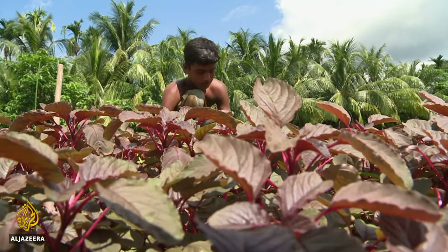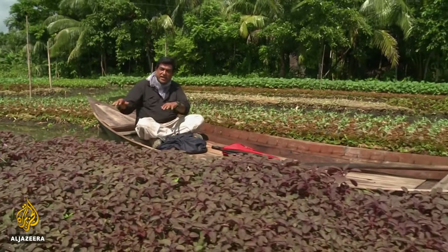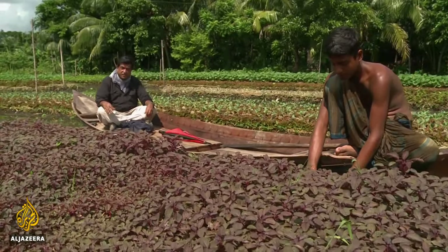Aquatic farming, a century-old practice in Bangladesh that almost disappeared, is making a comeback. With limited land resources and threats of climate change, people here are now starting to appreciate the importance of environmentally friendly traditional cultivation systems.